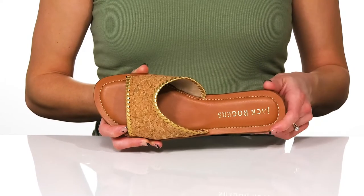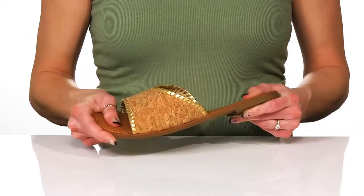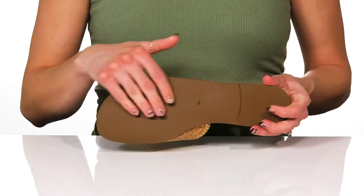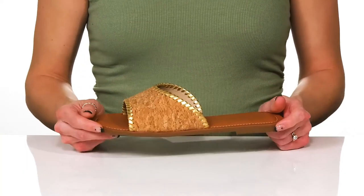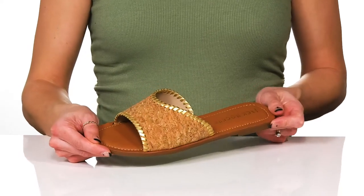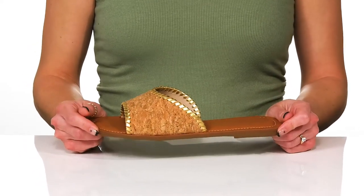The footbed is also contoured to fit your unique foot shape, and there's a lot of flexibility to these. Underneath, you'll be standing on a synthetic outsole that's grippy to help with traction. You can style these with a flowy dress with a denim jacket for a cute look.